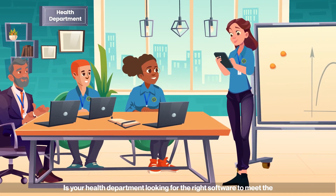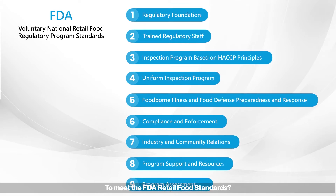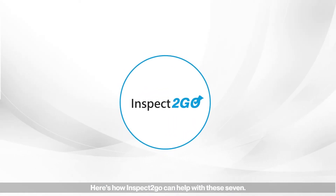Is your health department looking for the right software to meet the FDA retail food standards? Here's how Inspect-A-Go can help with these seven.